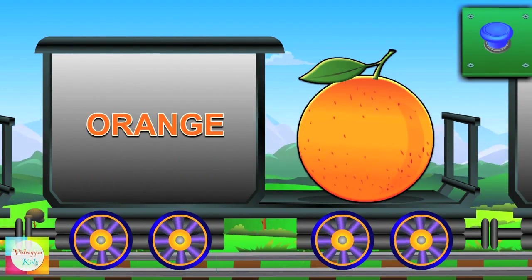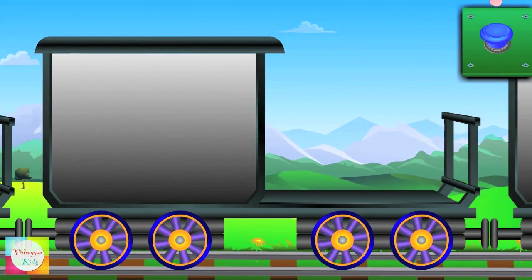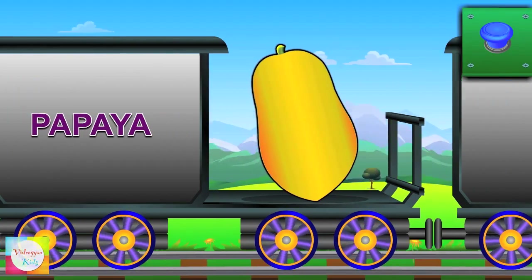Now look at orange — it's orange in color. Now comes Papaya — it's yellow in color.